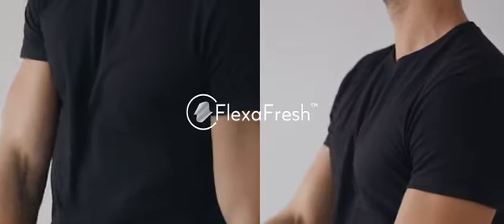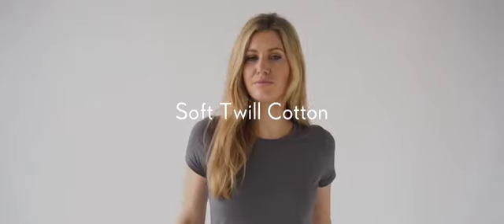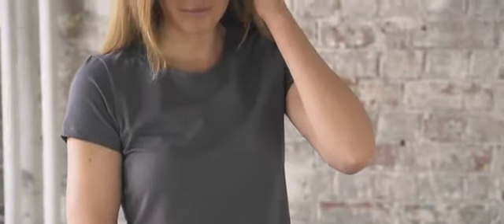We call it Flex-A-Fresh. Combined with the soft cotton, these tees really tick all the boxes for the ultimate wardrobe staple. We believe you should be able to look sharp and feel fresh at all times. Wash less and do more with B-Clothed.